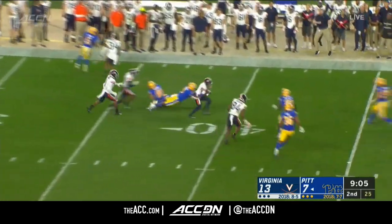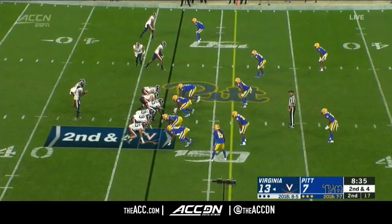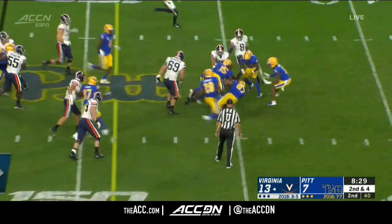Chuck Davis. Good field position here for Virginia out across the 40 — a big day and a wild day in the ACC. Perkins keeps, good patience, first down.